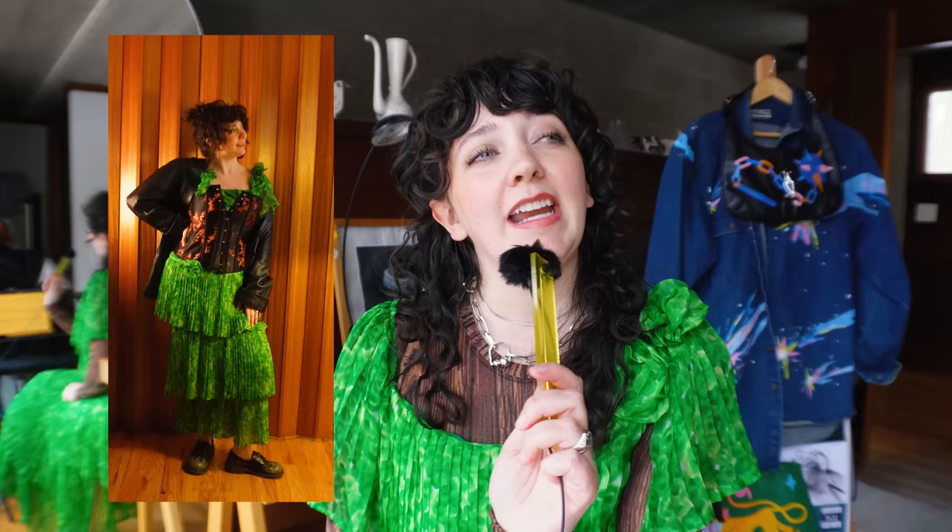Hi, I'm Kathleen and a couple videos ago, I styled this very fancy cha-cha-cha number in a couple different casual ways and y'all said I'm gonna need some more tips on how to do that. So here we are.